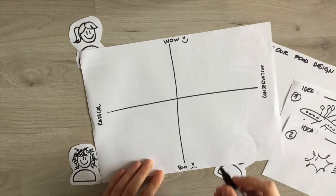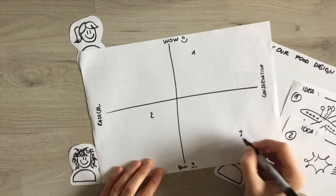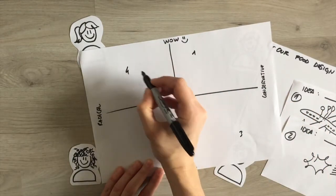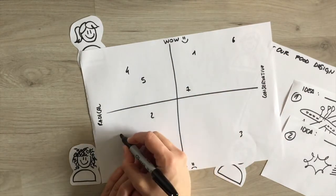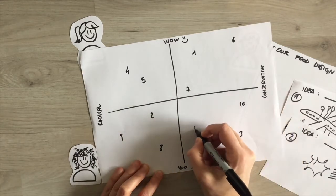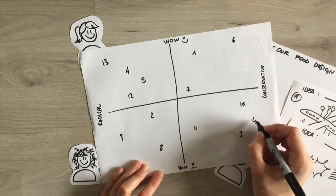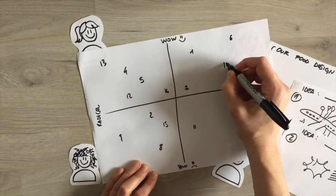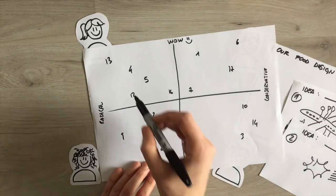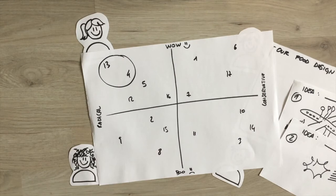These create four quadrants. Take each design idea one at a time and discuss with the team in which quadrant it should be placed. Not only should you choose the quadrant, but you should also discuss and choose a specific position that indicates how much that idea is, for example, radical, and how much it makes you say 'wow.' Once all ideas have been positioned in the diagram, you should be able to easily choose your final food design idea.